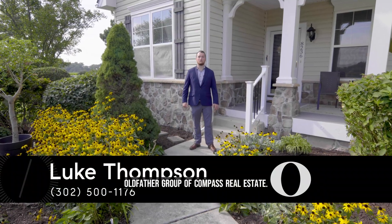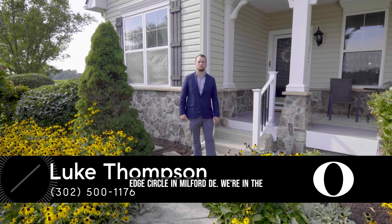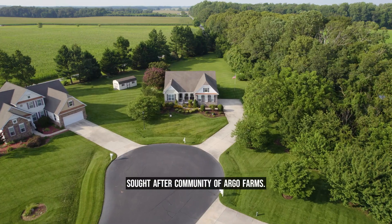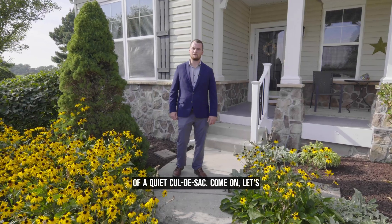Hello, this is Luke Thompson with the Old Father Group of Compass Real Estate. I'm here at our new listing, 8236 Woods Edge Circle in Milford, Delaware. We're in the sought-after community of Argo Farms. This premier lot is located in the back of a quiet cul-de-sac. Come on, let's take a look inside.